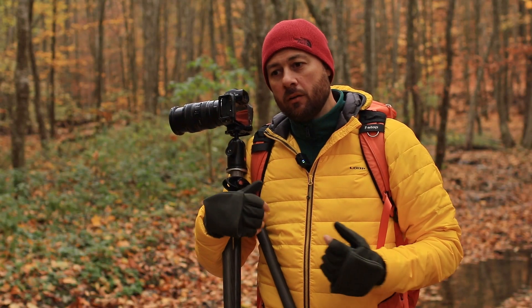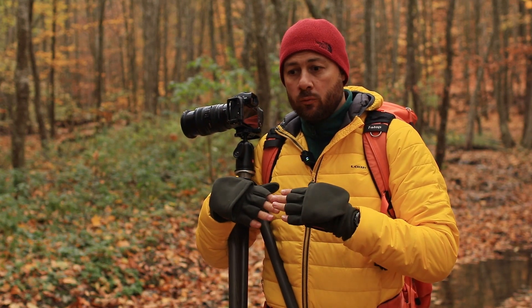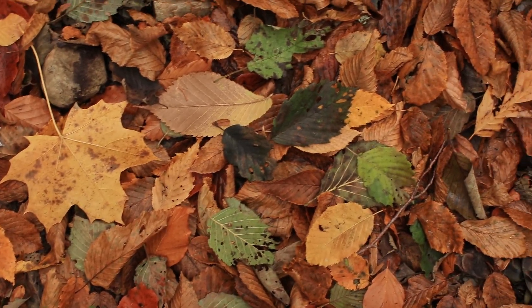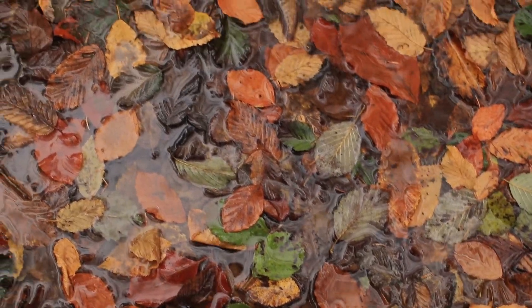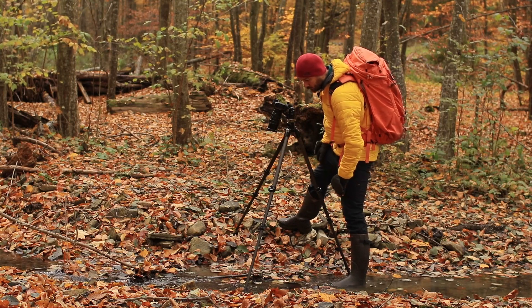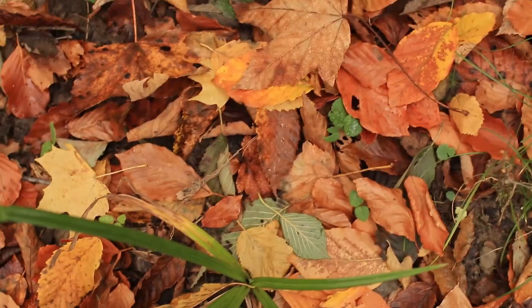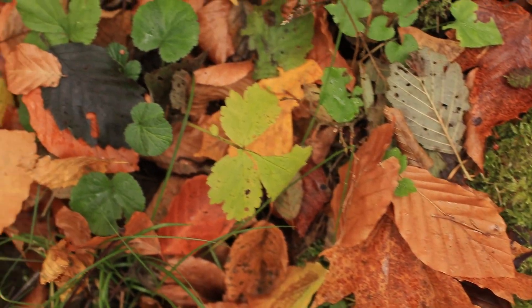The first thing you'll photograph are the leaves from the forest floor. The foliage on the ground creates interesting patterns. Sometimes you find a leaf that looks particularly special. You can photograph leaves on the surface of water, but the water needs to be clear, not muddy. For a photo like this to look interesting, you still need to find something special about the spot where you're shooting.